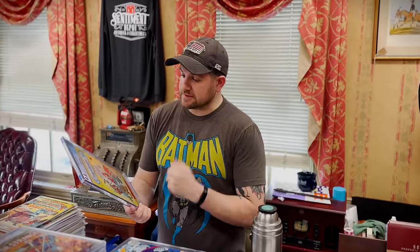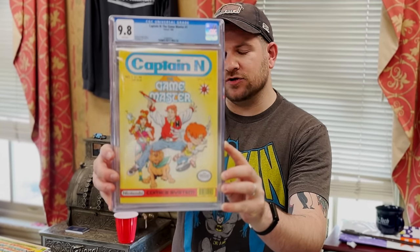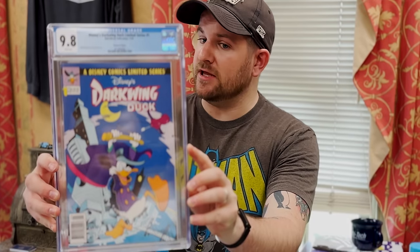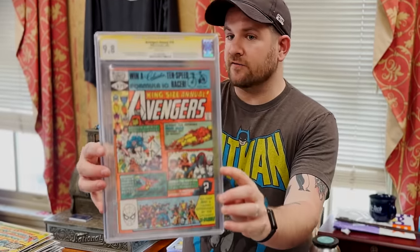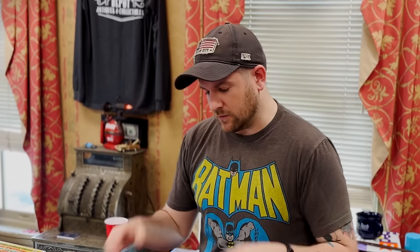We're about to have a string of newsstands, like this Captain N: The Game Master from 1990 — this is the first Samus from Metroid. I don't know if I can sell that one; it might just have to be a personal collection book. Newsstand white pager of Darkwing Duck, and that's got a little heat right now because Dynamite has a run of that going right now — it's on my pull list. Just a casual 9.8 first Rogue, and this is a signed copy by Michael Golden. That's pretty awesome.